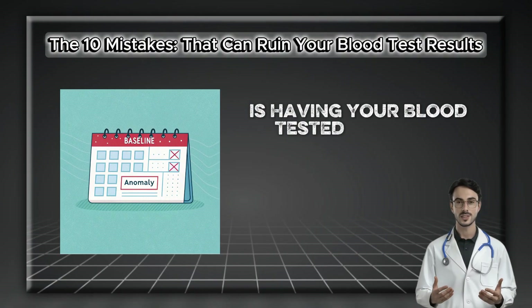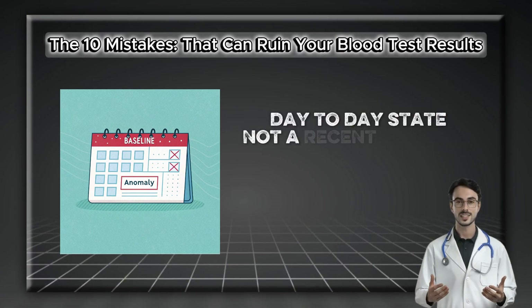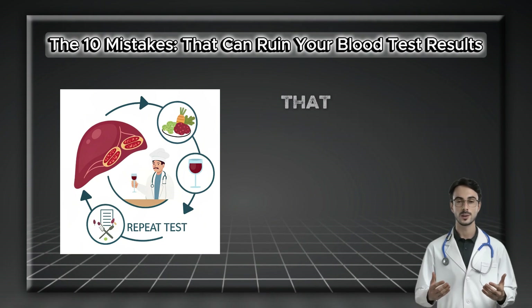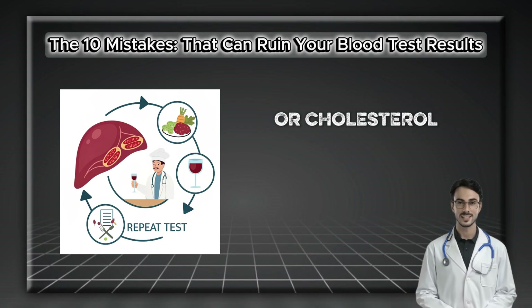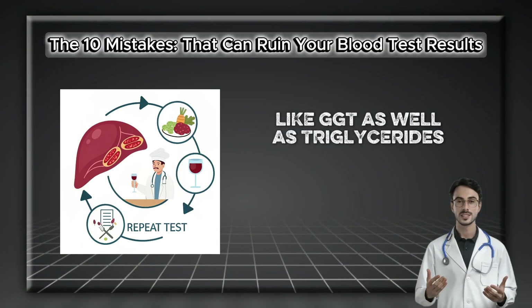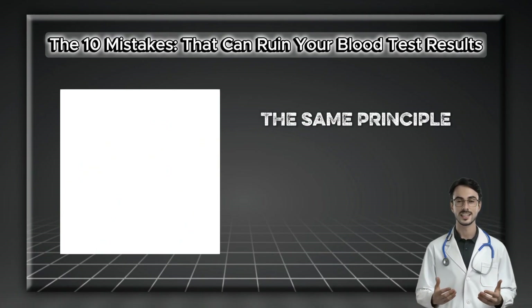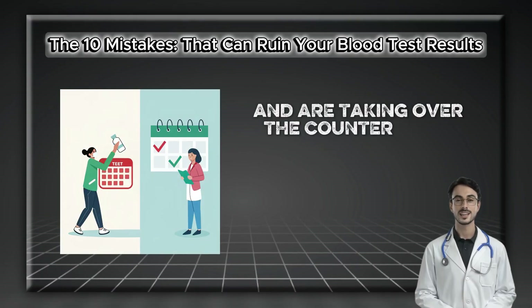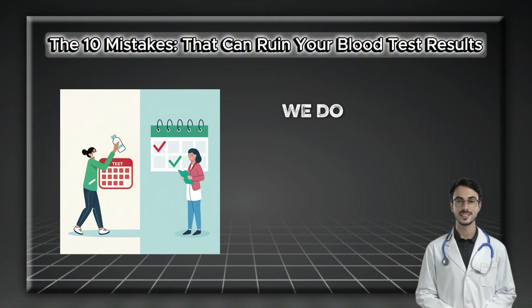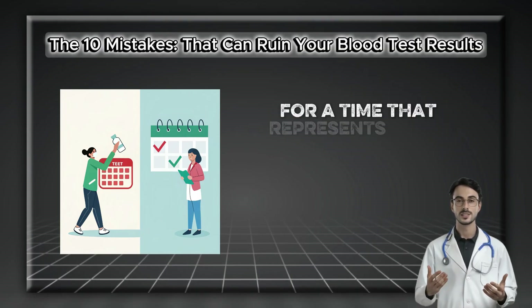Mistake number five is having your blood tested during a significant but temporary change in your lifestyle. Your lab results should reflect your normal, day-to-day state, not a recent anomaly. For instance, if you just returned from a long weekend with several nights of rich food and alcohol, that is not the ideal time to check your liver function or cholesterol. Alcohol can cause a transient spike in liver enzymes like GGT, as well as triglycerides. The same principle applies if you're recovering from the flu and taking over-the-counter medicines, many of which can temporarily alter liver function.